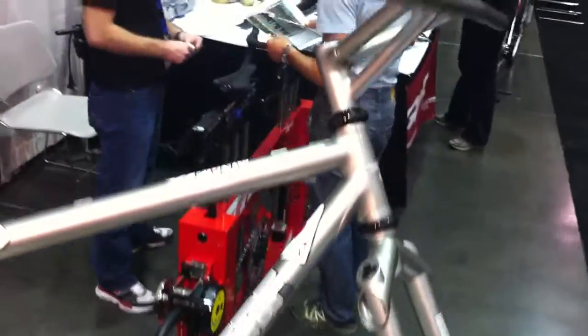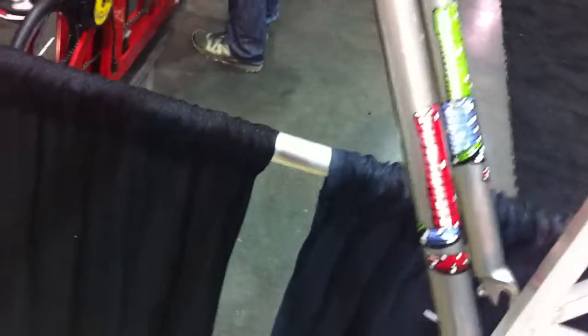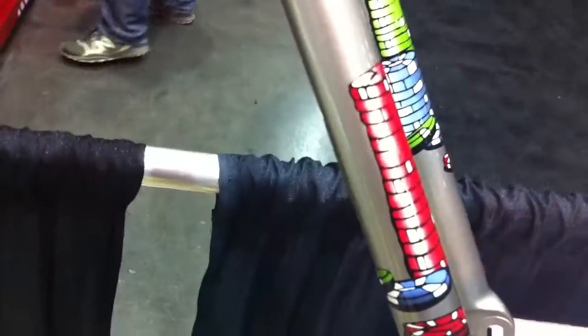This is a hand-built show original. This frame is also a Team SST, but this is the fancy version — full fillet brazed, internal cable routing, 29er, with a matching fork, and also a fillet brazed DeKerf bar-stem combination. Unique design.